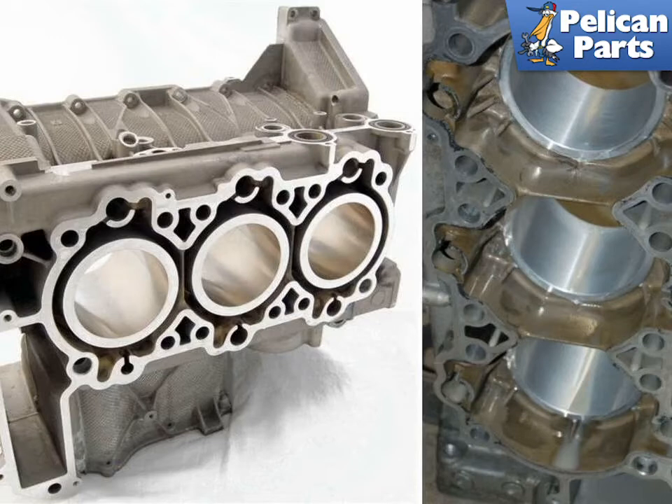The solution is to machine the case to accept cylinder liners. Here is a fully repaired M96 engine with the LN Engineering Nikasil liners installed. The case is prepared by machining out the old liners and completely removing the section that floats in the water jackets. Then the Nikasil cylinder is press fitted into the case in its place. It's a clever solution to the irreplaceable case problem — the case itself must be a good rebuildable core with no major issues.